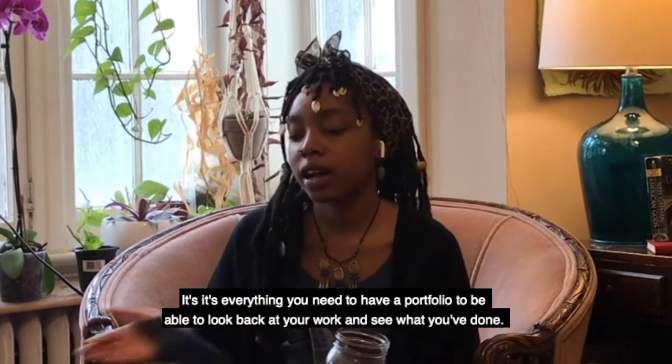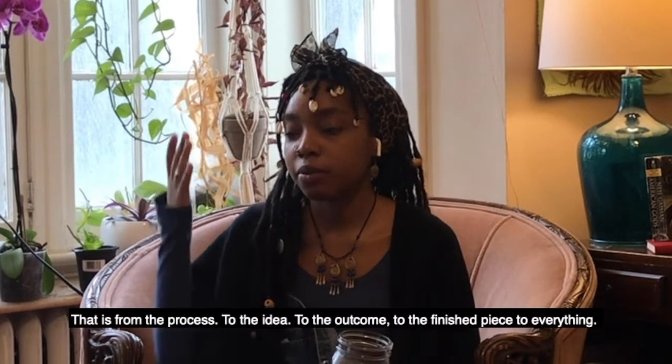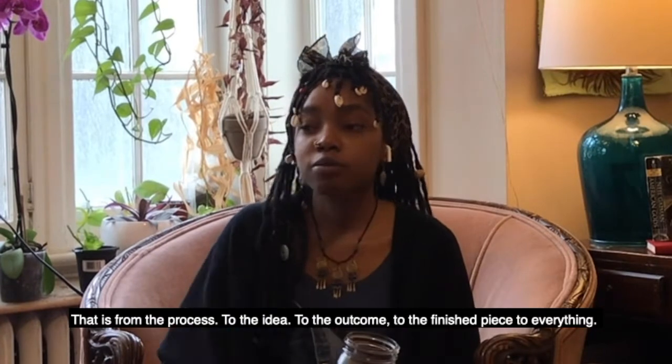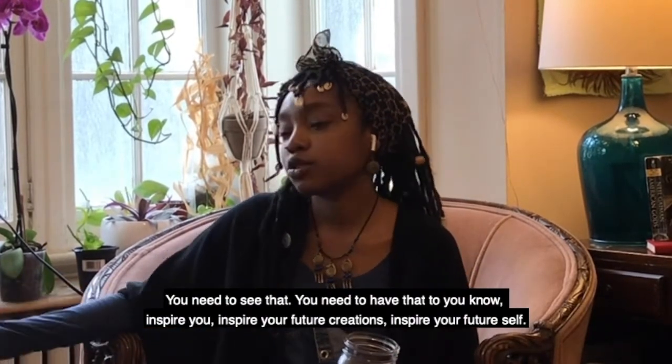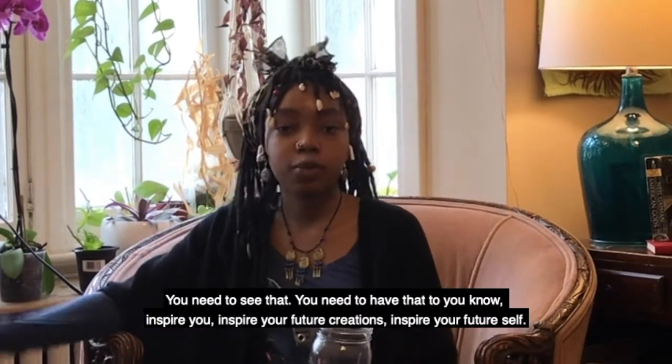You need to be able to look back at your work and see what you've done — from the process to the idea, to the outcome, to the finished piece, to everything. You need to have that to inspire you, inspire your future creations, inspire your future self.